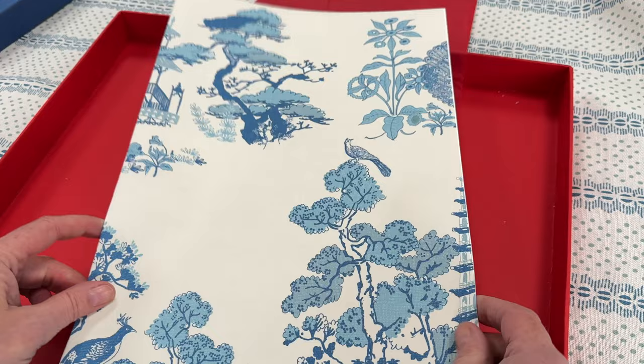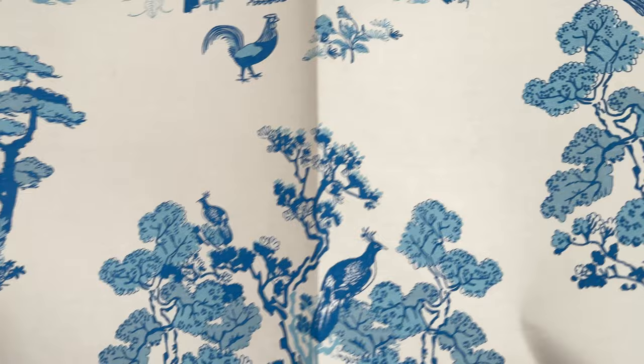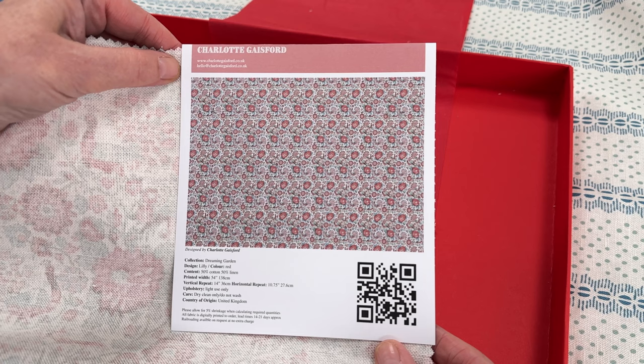It's all been hand drawn by me — I've done everything on this and I really enjoy creating it. We've also changed our labelling on all the fabrics. Now we have a QR code on everything, so you can scan that and go straight to the website for more information and inspiration.